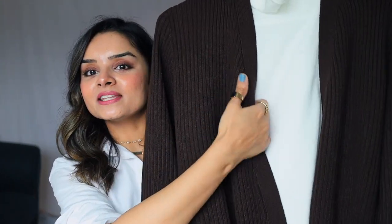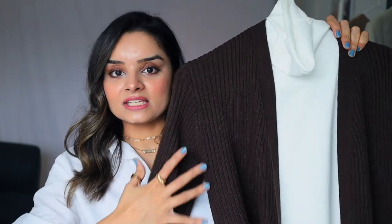Now, this is a color I've recently started adding to my wardrobe. If you saw my Zara and Banana Republic haul video, I got this sweater in chocolate brown and I've been in love with it ever since. For our next outfit, I'm going to wear this open-front ribbed cardigan as an extra layer on top of a white turtleneck sweater.